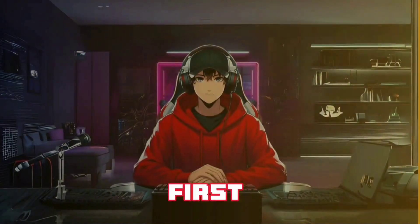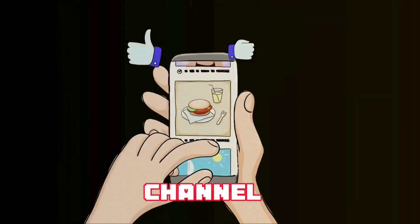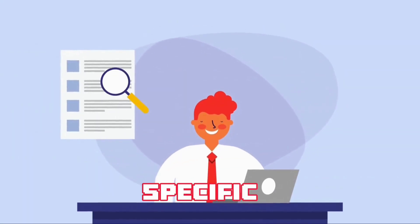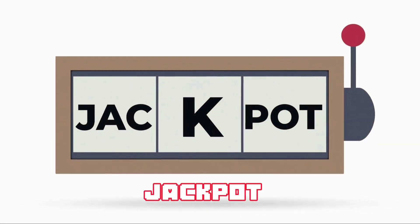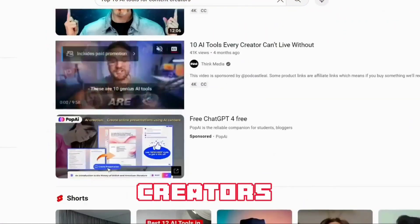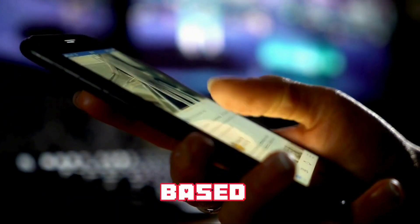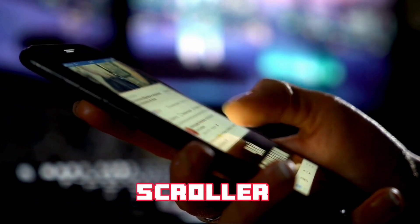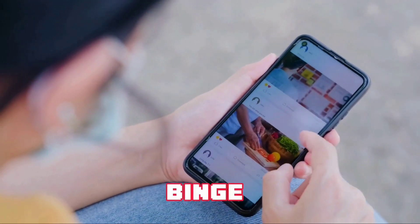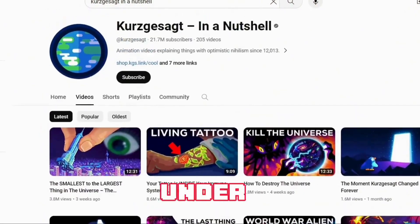The first thing you should consider when selecting a niche is: do you intend to have a search-based channel or a browse-based channel? A search-based channel is like being the GPS of YouTube — people actively search for specific content and if your video answers their query, you've hit the jackpot. Think 'how to tie the perfect shoelace knot' or 'top 10 AI tools for content creators.' On the flip side, a browse-based channel is more about the casual scroller who stumbles upon your content through recommendations or their homepage — think binge-worthy content like blogs, entertainment, or quizzes.